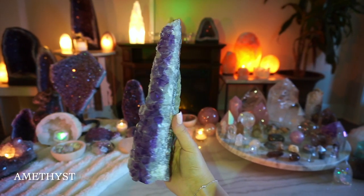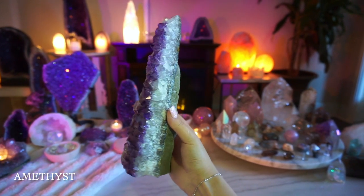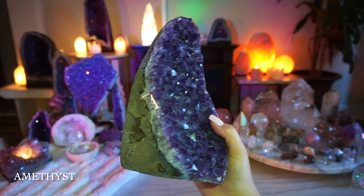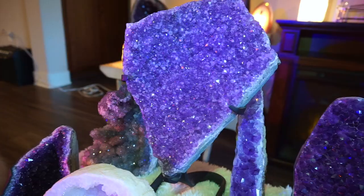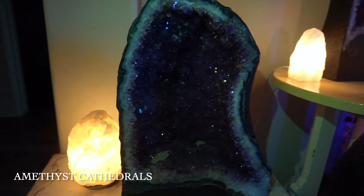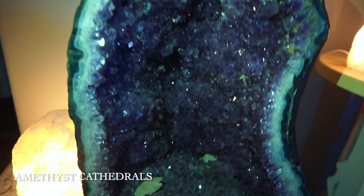This is a stunning amethyst — I keep a lot of my bigger amethysts throughout my home as decor. I keep this one in my bedroom, as well as this one. My mom actually found these for me, so I was really grateful. She also got me that one for graduation.